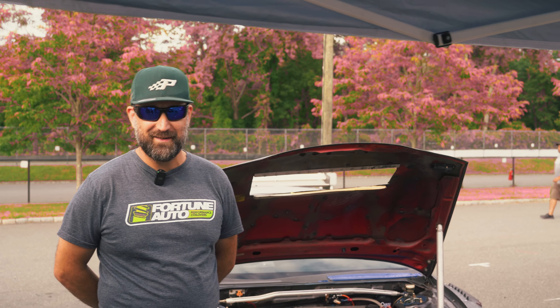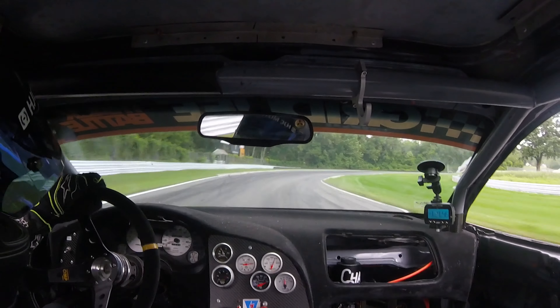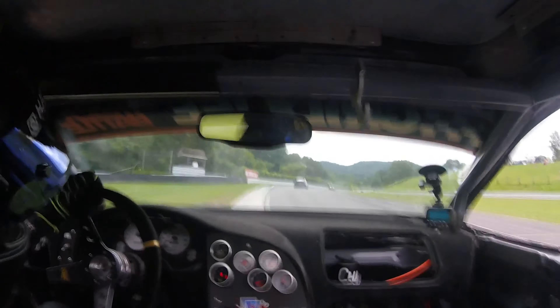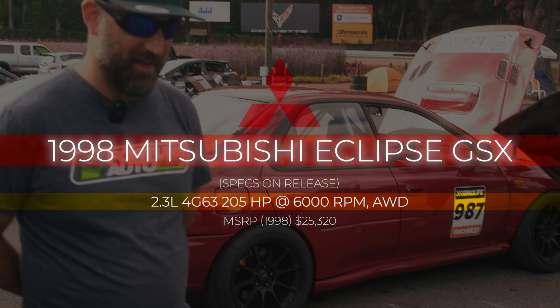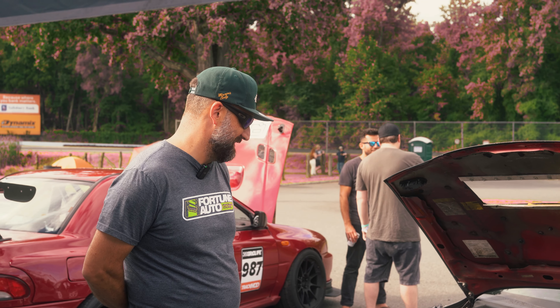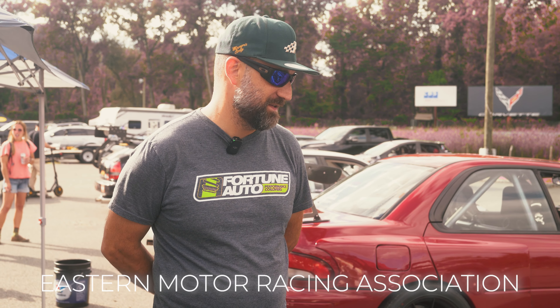If you want to take a look at my little Mitsubishi here, you can go right ahead and do that. 1998 Mitsubishi GSX — I bought it in the year 2000. It has been a part of my life for a very long time. It started out as a regular street car, street strip car, a little street assassin. It steadily snowballed into something a little bit more. In 2015, we did our first time trial event at Lime Rock Park with my local group EMRA, Eastern Motor Racing Association. From there, it just kind of snowballed and progressed into what you see in front of you.